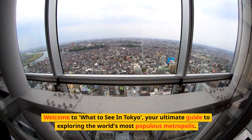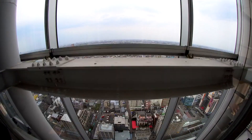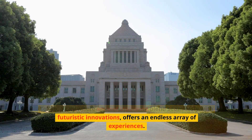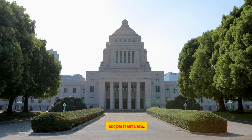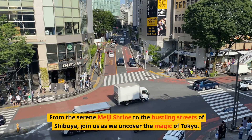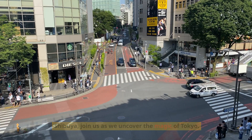Welcome to What to See in Tokyo, your ultimate guide to exploring the world's most populous metropolis. Tokyo, a city where ancient traditions blend seamlessly with futuristic innovations, offers an endless array of experiences. From the serene Meiji Shrine to the bustling streets of Shibuya, join us as we uncover the magic of Tokyo.